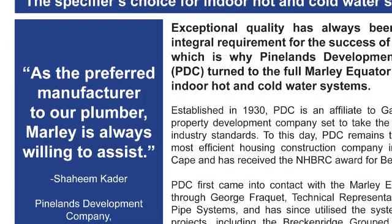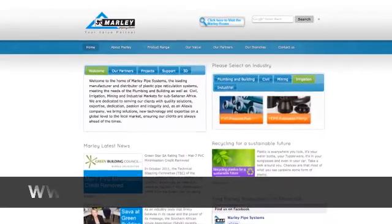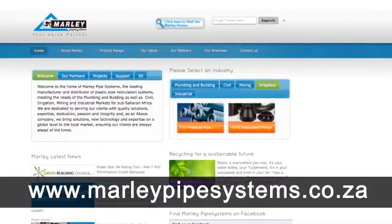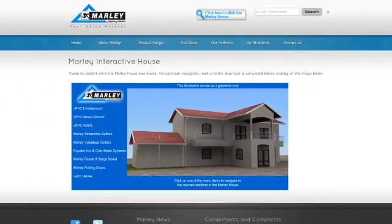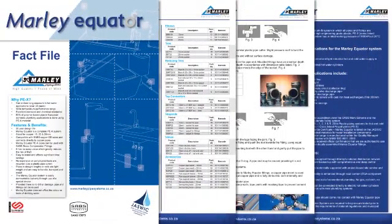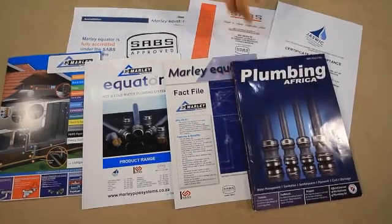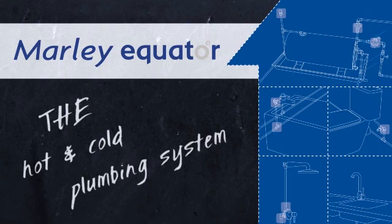As the preferred manufacturer to our plumber, Mali is always willing to assist. You can find more information on Mali Equator by visiting www.mali-pipesystems.co.za. Here you can easily access product information and navigate through our 3D animated house. You can also download relevant SABS certificates and the digital brochure, or ask a Mali representative for Mali Equator collateral. Visit any leading plumbing exhibition or contact us directly on 011 739 8600. Mali Equator — the hot and cold water plumbing system.